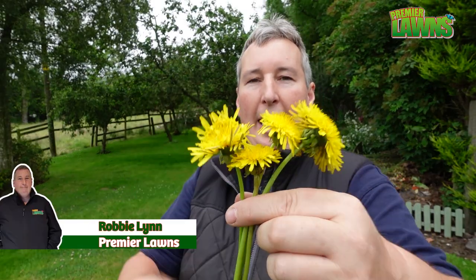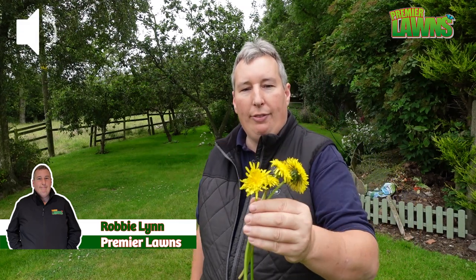Welcome to Premier Lawns video. Today we're going to talk about the king of weeds, dandelions. We're going to tell you the benefits behind having these in your garden, what it indicates, and more importantly how to get rid of it.